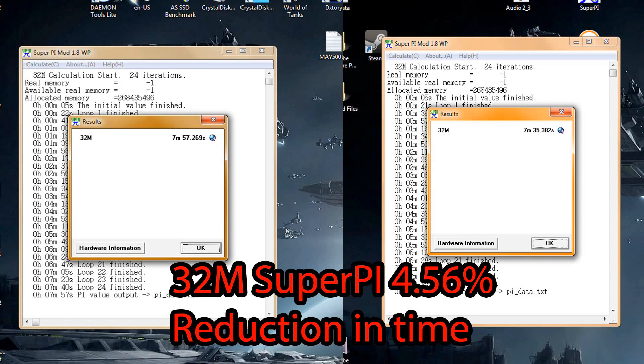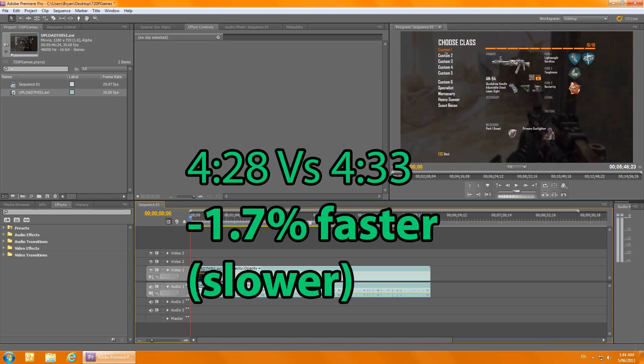Moving on to Super PI at 32 meg, this showed a 4.56 percent increase, or reduction in time. So in synthetic benchmarks it's looking like a good five percent increase consistently, which seems to be the internal clock-for-clock performance improvement. Pretty decent, not too bad.